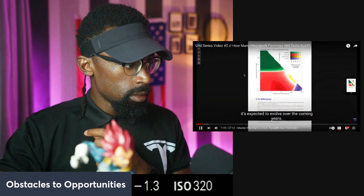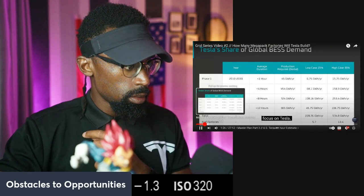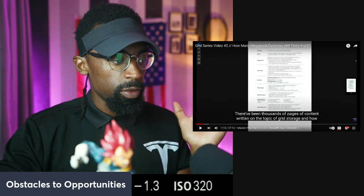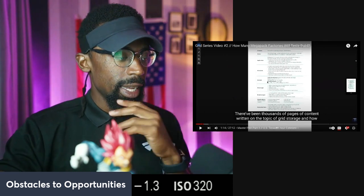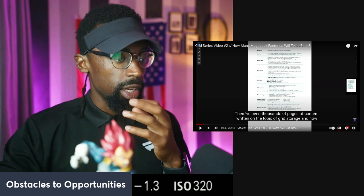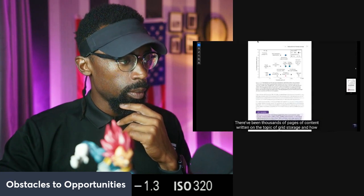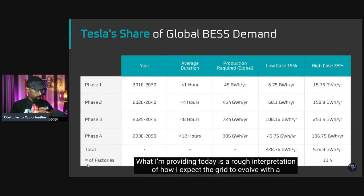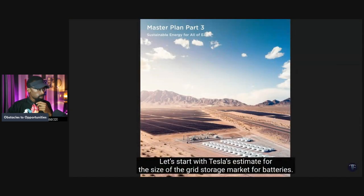What's being provided today is a rough interpretation of how the grid is expected to evolve with a focus on Tesla. There has been extensive content written on grid storage, especially in the United States, but the focus here is specifically on Tesla and how that impacts us as potential Tesla investors, enthusiasts, or people who enjoy the content. The goal is to walk through assumptions so you can form your own view.